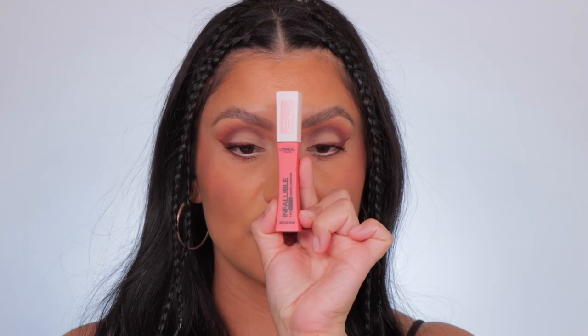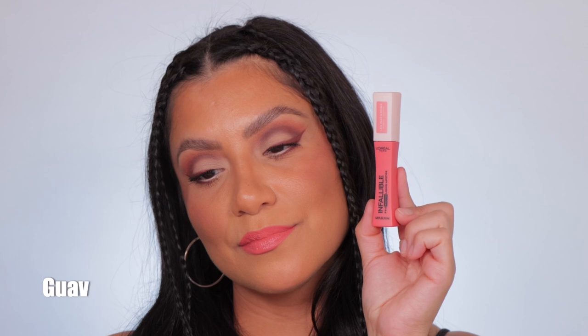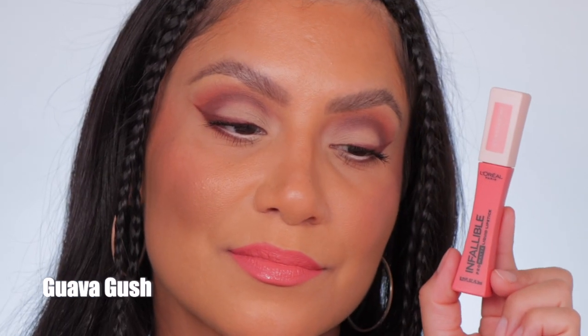This is the shade 824, Guava Gush. And in daylight, this is Guava Gush.